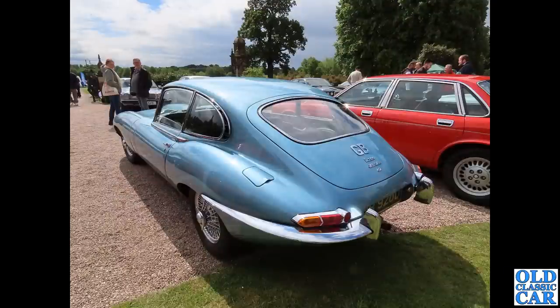Next up we have the first of two photos featuring in this video of a 1966 Series 1 E-Type 2+2 Coupe. A beautiful metallic blue example it is as well. What a cracker.